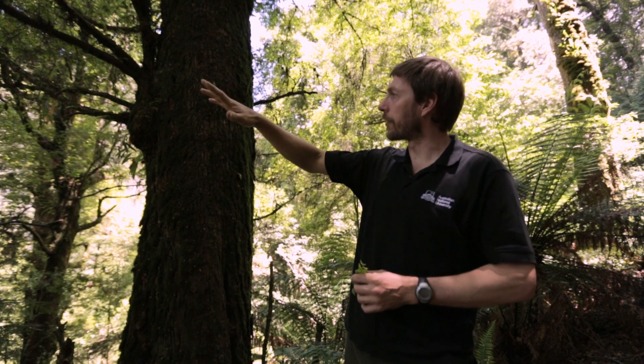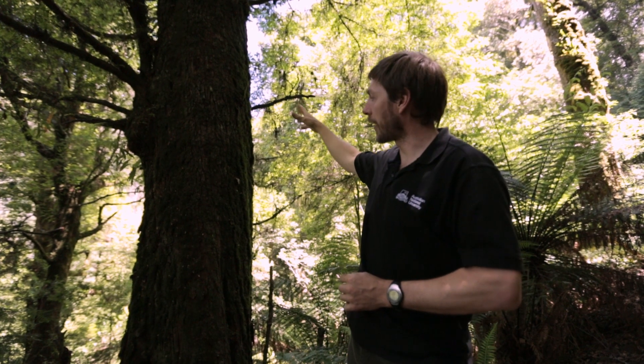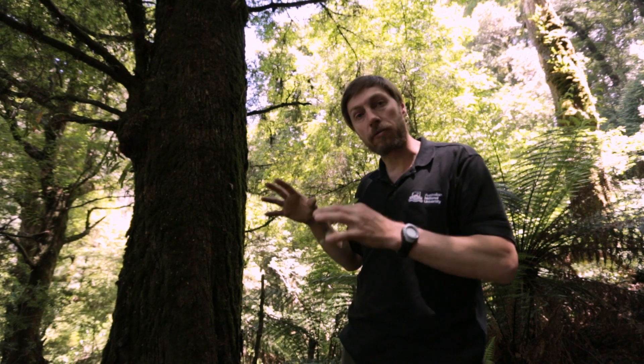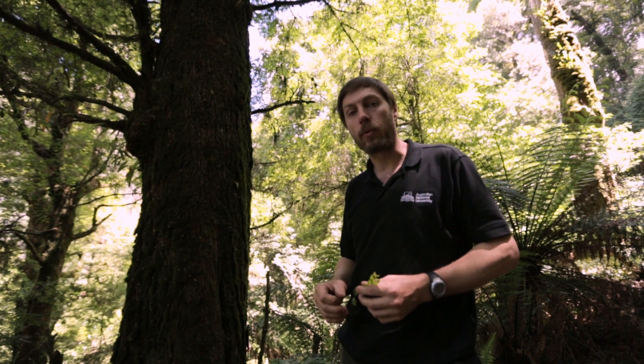We've got some sassafras here with very horizontal branching. We've got the magnificent Nothophagus, and we've actually got relatively few eucalypts in here because it tends to be too wet for them. We don't get the fire right down into these areas, which tends to regenerate the eucalypts, but these guys go okay without fire.